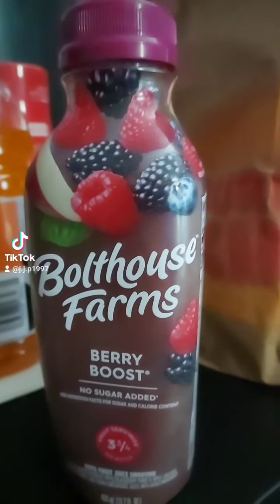Bolthouse Farms Berry Boost — let's try this. So if you want me to review more of the Bolthouse Farms smoothie flavors, leave a comment below, because I will. But they're not really that inexpensive — they're